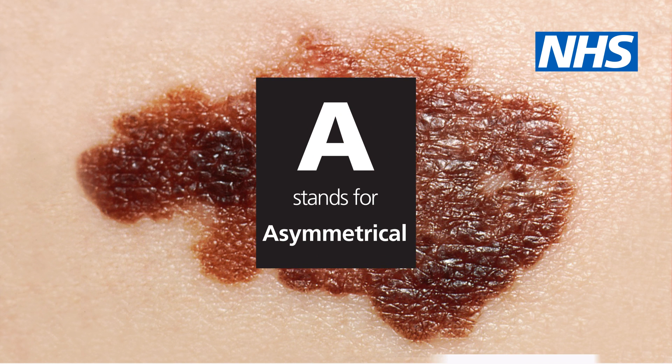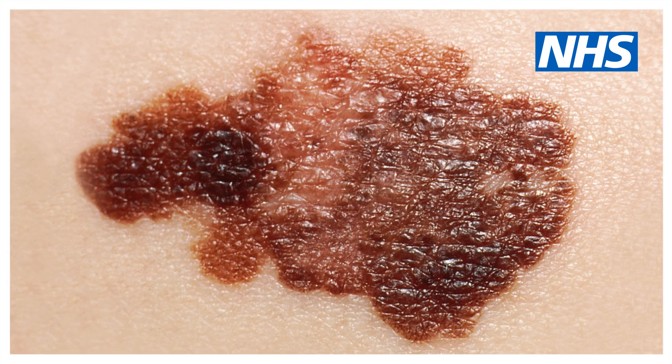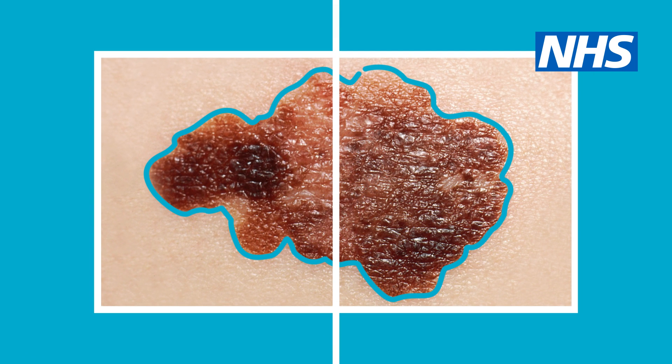A stands for asymmetrical. Melanomas usually have an uneven shape and two very different halves.